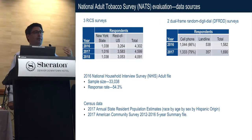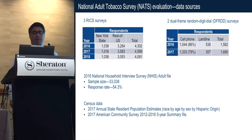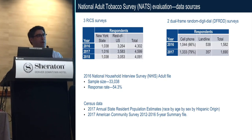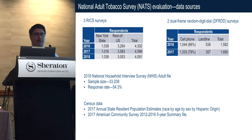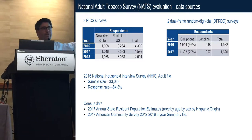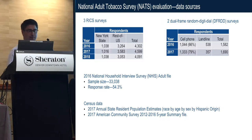Concurrently, we collect similar data using RDD — a dual-frame RDD with 1,500-plus in 2016 and 17. The RICs instrument is a subset of the dual-frame RDD, which is collected through CADI. There are 35 questions in the RICs instrument. I'm also going to show estimates from the 2016 National Household Interview Survey, which is kind of our gold standard for some health outcomes, and from census data.